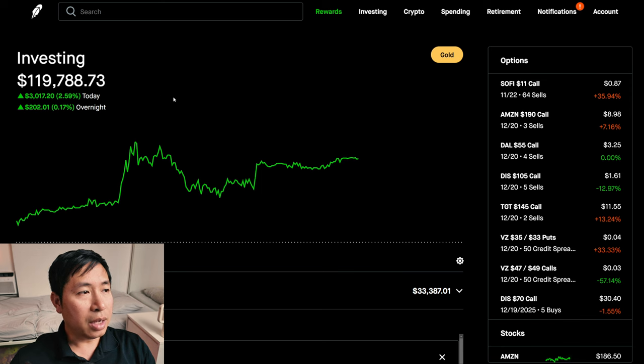Today was a green day for me. During the day, I was up $3,017.20. After hours, I am up $202.01.